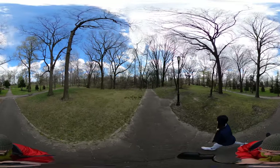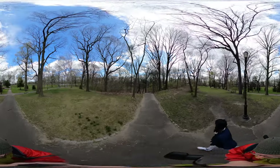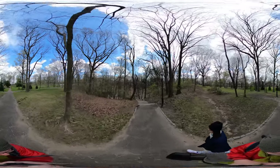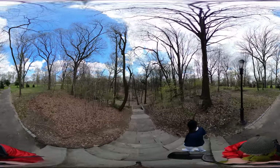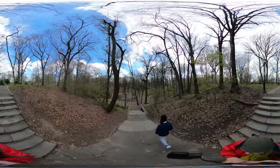Hello everybody and welcome to another New York 360. I'm Mike Varley. I'm Jessie Hyatt and today we're here in Highland Park. It's very close to our house and it's a really beautiful park. It's a park that I didn't know about until we moved out here, and I was looking for some green space — it's surprisingly spacious and special.